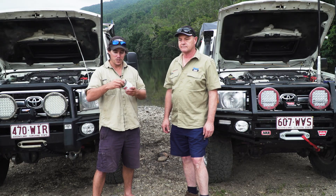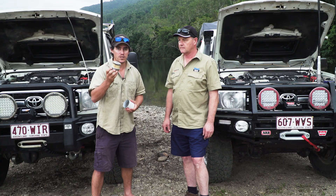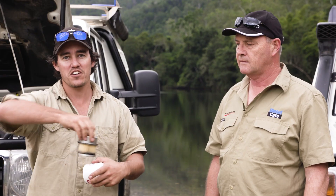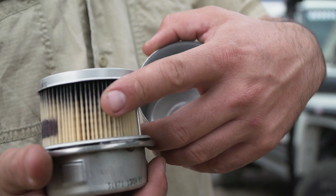What we've got here is a secondary fuel filter. As you can see inside of it, there's a lot of contamination that's gone into this filter. The secondary fuel filter goes after your primary one, so this saves a lot of contamination getting into the fuel system.